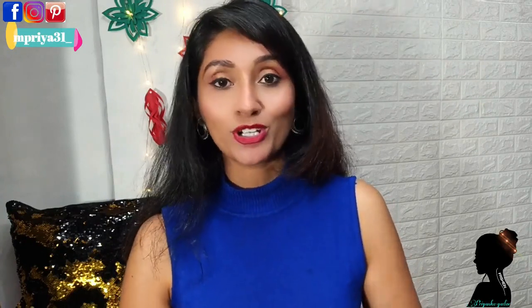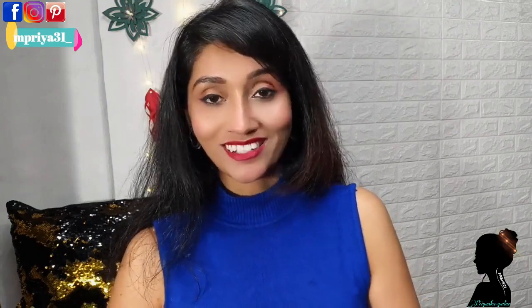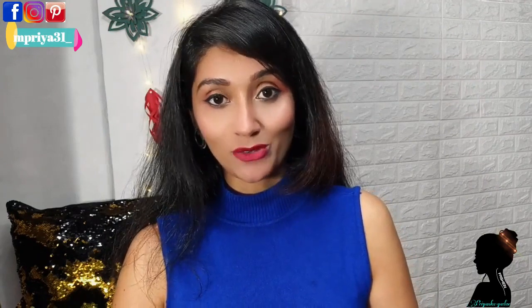It's going to be festive season and silk sarees are always in fashion, so you can invest in it. If you like it, you can purchase it — link in the description box. So without any further ado, let's get started.